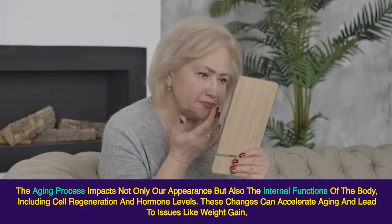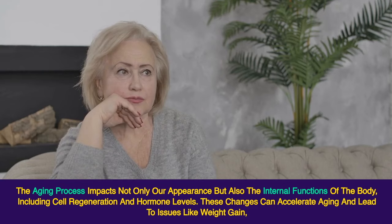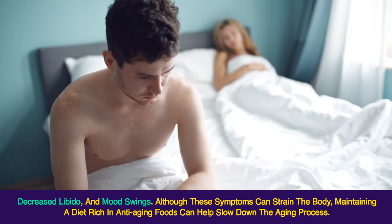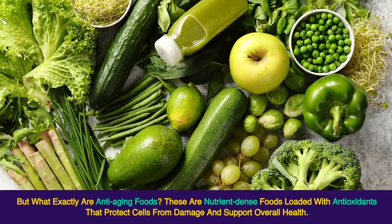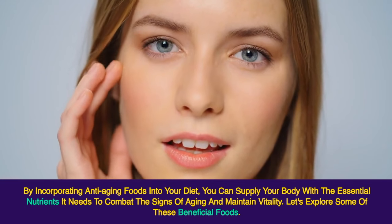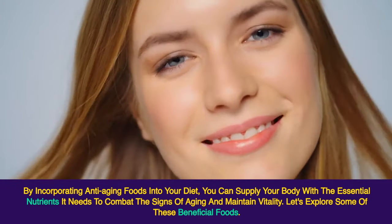The aging process impacts not only our appearance but also the internal functions of the body, including cell regeneration and hormone levels. These changes can accelerate aging and lead to issues like weight gain, decreased libido, and mood swings. Although these symptoms can strain the body, maintaining a diet rich in anti-aging foods can help slow down the aging process. Anti-aging foods are nutrient-dense foods loaded with antioxidants that protect cells from damage and support overall health. They nourish the skin from the inside out, providing a natural way to age gracefully. By incorporating anti-aging foods into your diet, you can supply your body with the essential nutrients it needs to combat the signs of aging and maintain vitality.